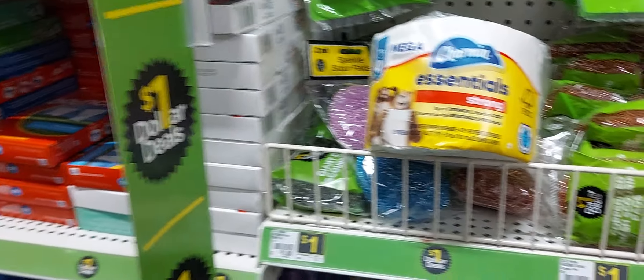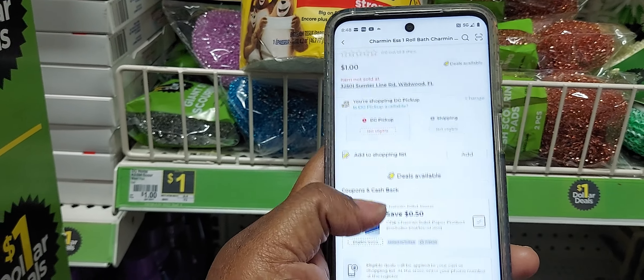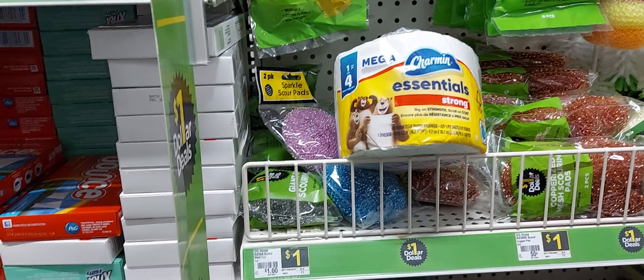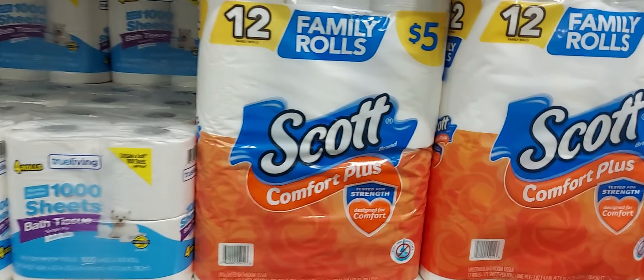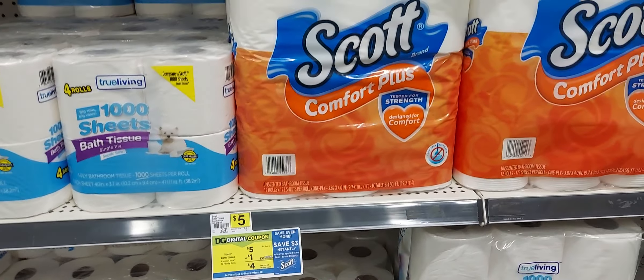You can pick up this Charmin Essential — it's a dollar and in the app we have a 50 cent off digital coupon. Remember like I always tell you guys, the coupon is working today but it may not be working on Saturday. The Scott Tissue is five dollars and they gave us a dollar off one digital coupon this week — now if you need tissue you could add this into one of the scenarios.